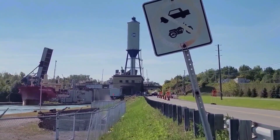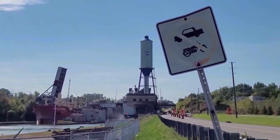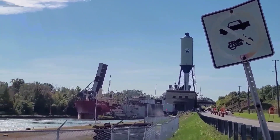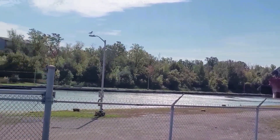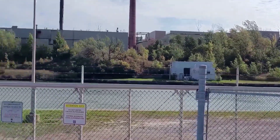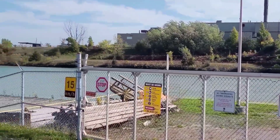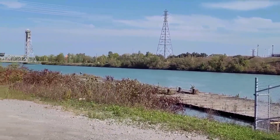The St. Lawrence Seaway is 600 kilometers long from the Atlantic Ocean to Duluth, Minnesota. This inland seaway is a combination of locks, canals, and channels joining the Great Lakes. Parts of the St. Lawrence Seaway are the Canadian-U.S. border.